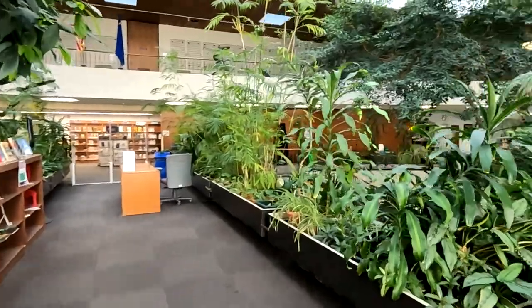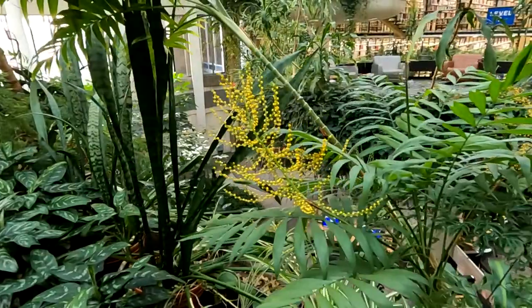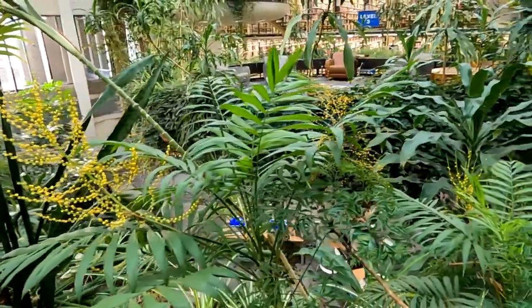The first thing you'll notice is hundreds of plants, shrubs, and trees. Many have been here since we opened in 1966, and some have been donated over the years.